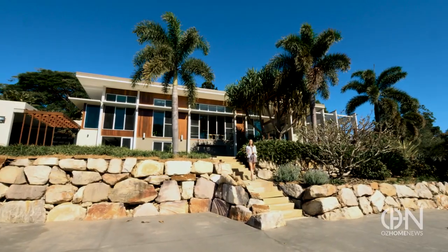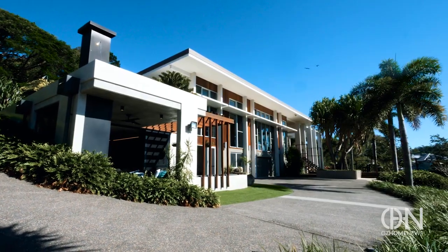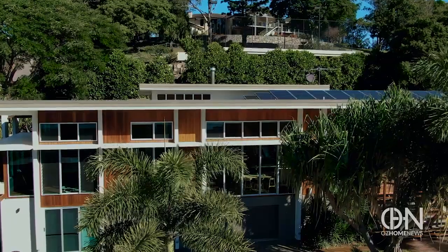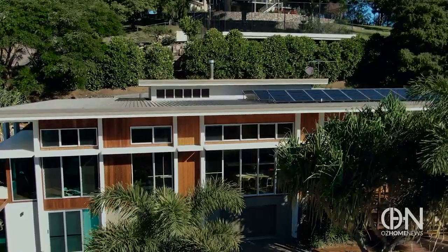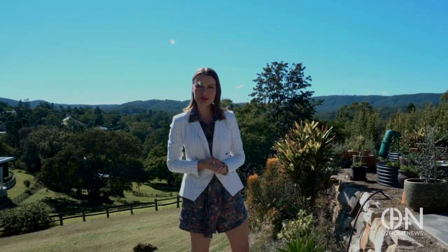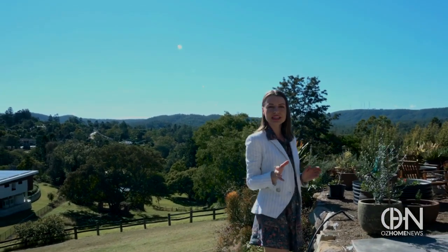Just 13 kilometers from Brisbane CBD is a modest home so pleasing on the eyes — the emphasis on linearity is moving and really nice to see out here. I'm your host Natasha from Oz Home News, and today I'm in Brookfield, a suburb renowned for its rural landscape.